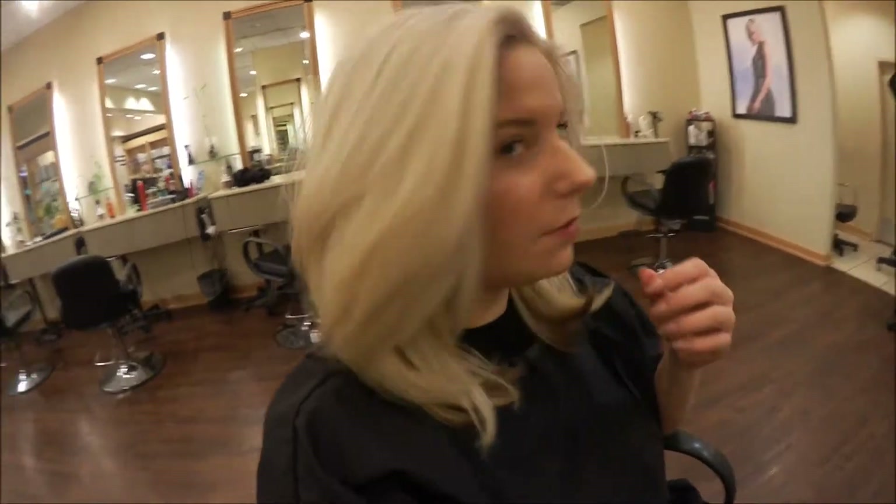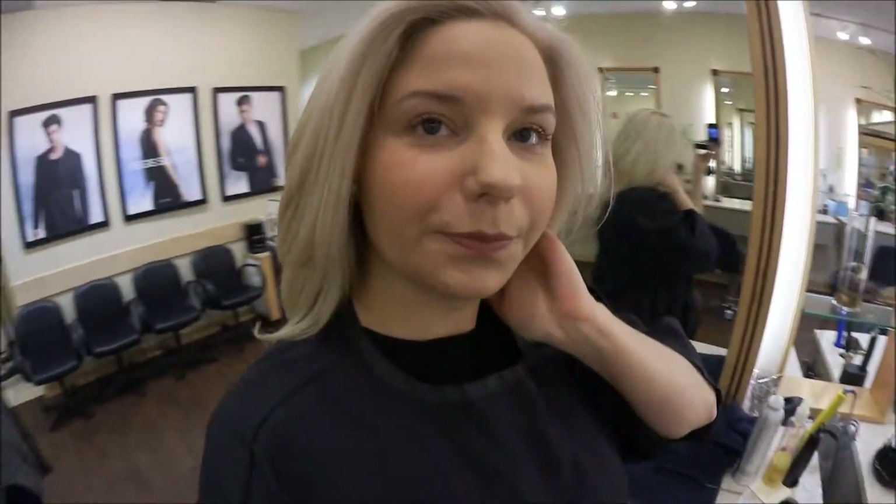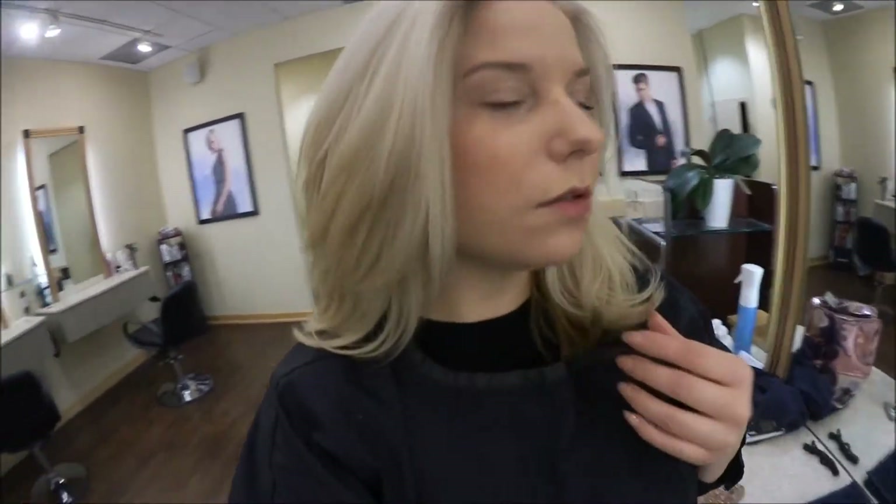Alright guys, my hair is done! Took four hours, but I'm worth it. And then I got my makeup done by Joey. I really, really like it a lot.